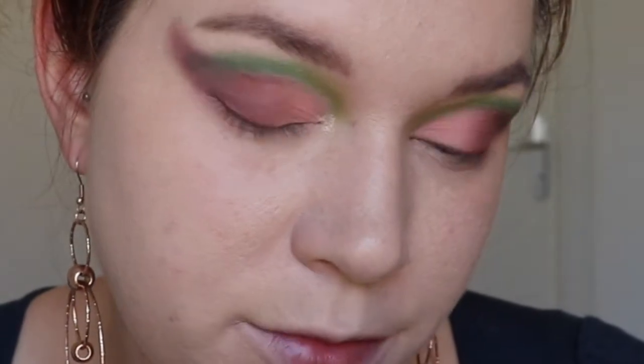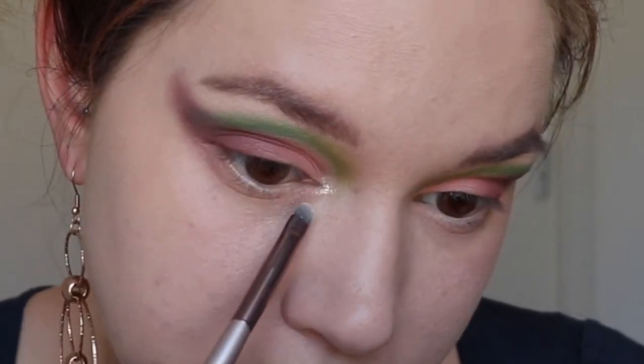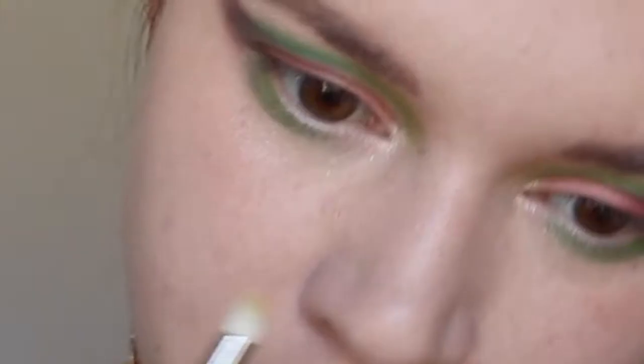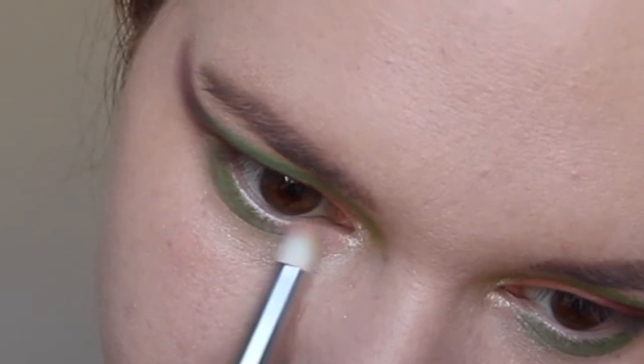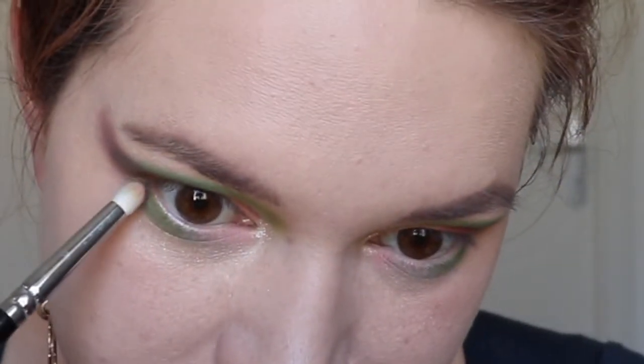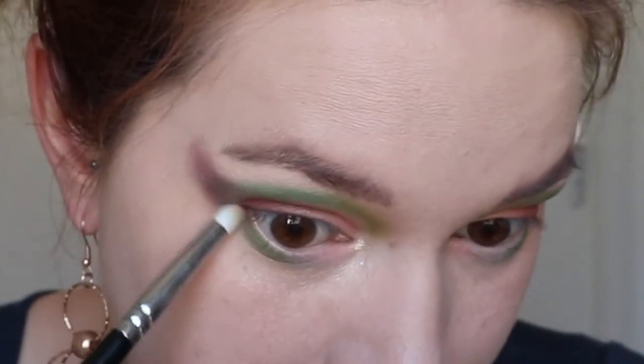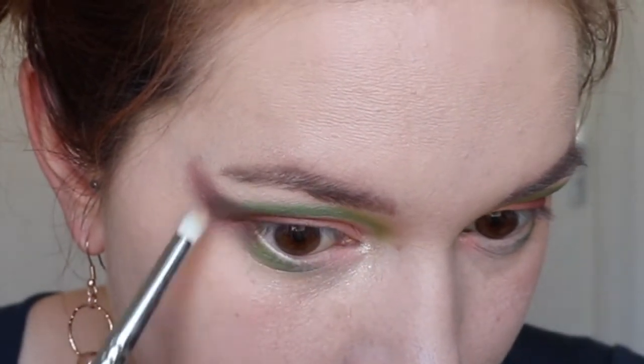I didn't wet the brush or anything, I'm just applying it, and that is so freaking pretty. I'm really impressed with the shimmer from BH Cosmetics. For the under eyes I'm going to use the greens that I used above, and I'll put a little bit of Pink Salt there. I'm going to use PEAT in the outer V just to connect. Under the brows I'm going to use Lemon Pepper — let's do a little swatch. This is so gorgeous.